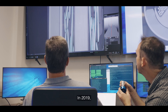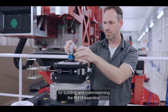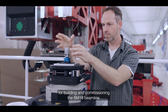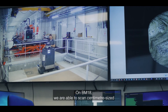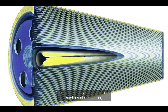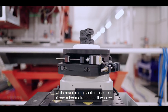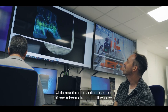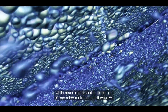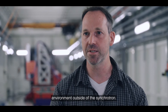In 2019, the SRF and Fraunhofer were granted an additional 6.3 million euros for building and commissioning the BM18 beamline. On BM18 we are able to scan centimeter-sized objects of highly dense materials such as nickel or iron while maintaining a spatial resolution of one micrometer or less if wanted — something you simply cannot do in a laboratory environment outside of the synchrotron.